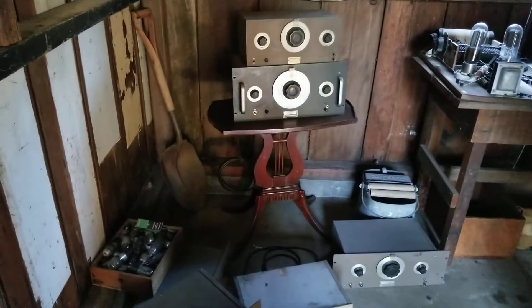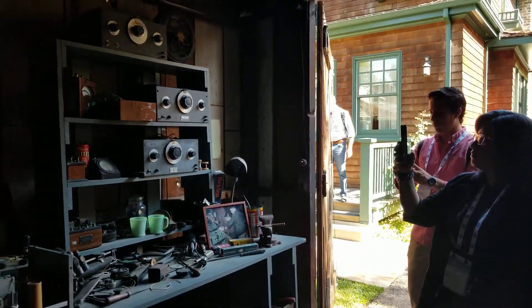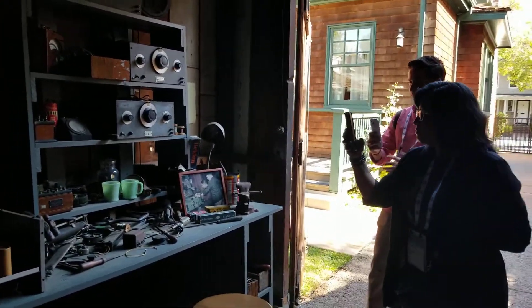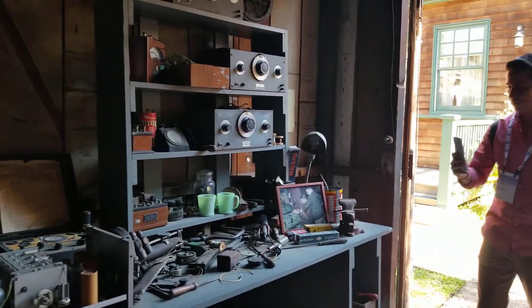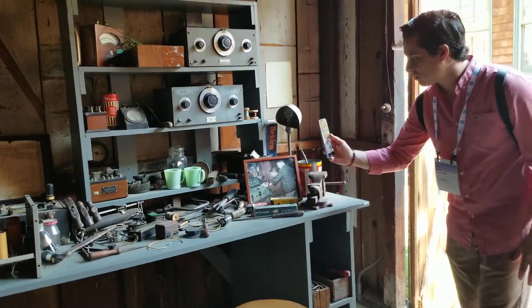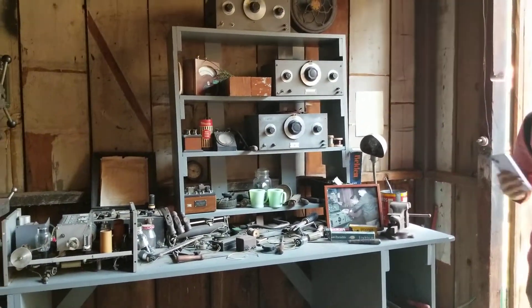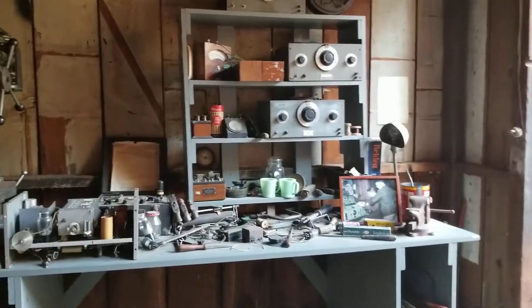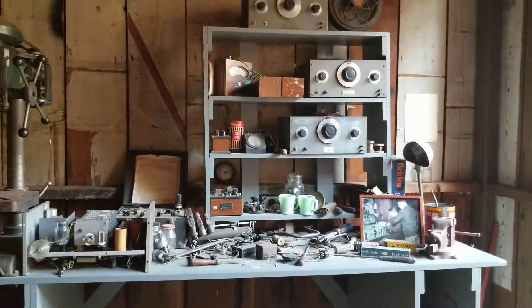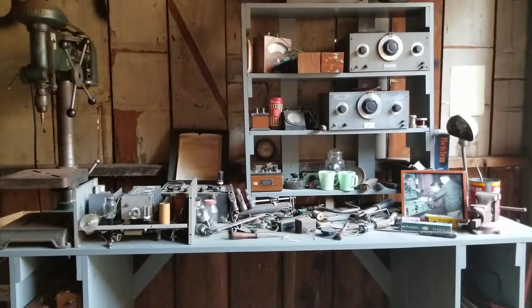Here on the bench we've got the 200A and the 200B. The 200B is where things really begin to take off for HP. Bill and Dave went up to Portland, Oregon for an engineering conference, and it was there that they met Bud Hawkins, who was the chief sound engineer for Walt Disney. He was looking for machines such as this to test the audio in theaters for the movie Fantasia, around 1939–1940.